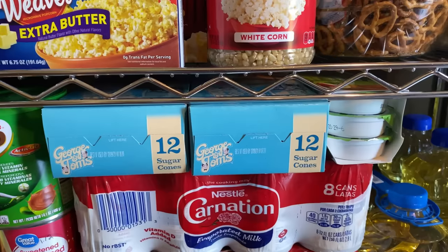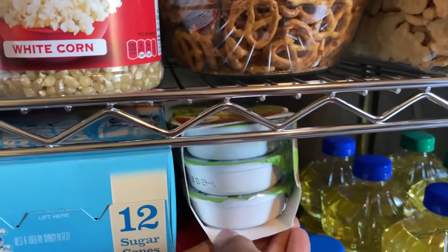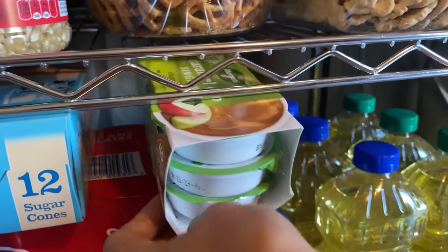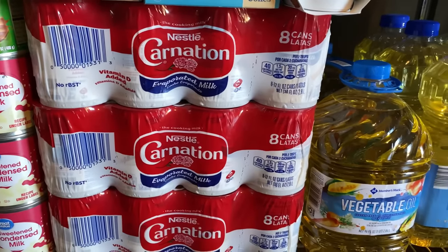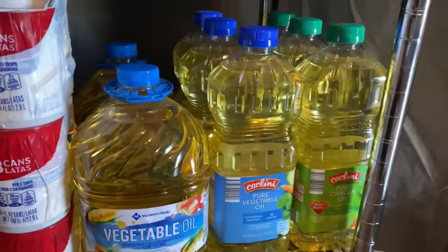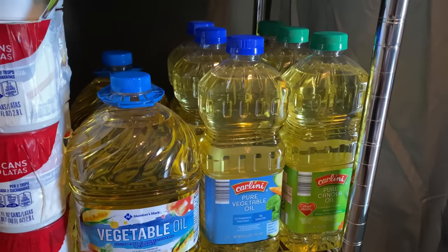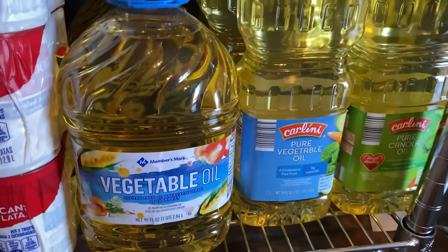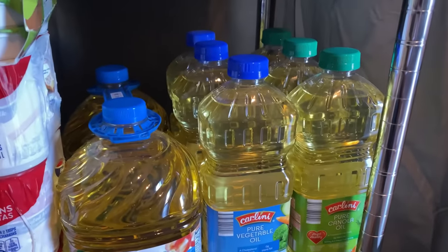Right here is another random spot — I kind of have to stick things where they fit. I have two boxes of sugar cones, hauled four initially but we've used some. Right here is the caramel dip we use for apples — looks like the kids got into it and one is missing. Right below that is where I have my Carnation evaporated milk — several of those. And off to this spot is where I keep my actual vegetable oil for frying. I have the Member's Mark vegetable oil, and two from Aldi — the pure vegetable oil and pure canola — several of those as well.